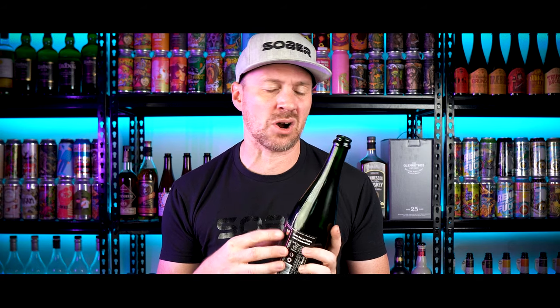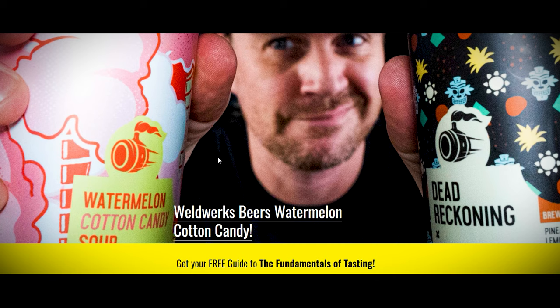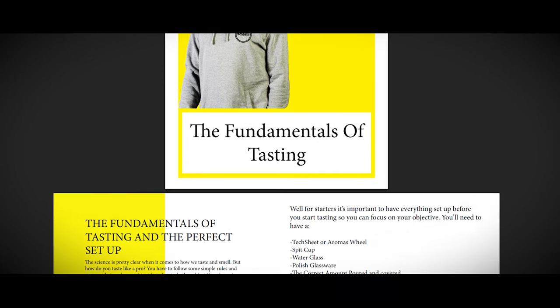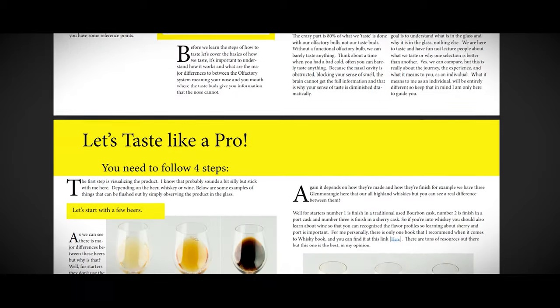What do they actually taste like, and are they worth the money? Let's take a look at the tasting notes. But before that — do you want to taste like a pro? Head over to tastingskills.com, put your name and email into the yellow box, and I'll send you my free 17-page guide to the fundamentals of tasting. And if you want a sober hat or a sober T-shirt, add it to your cart at tastingskills.com and use promo code IMOBG for free shipping.